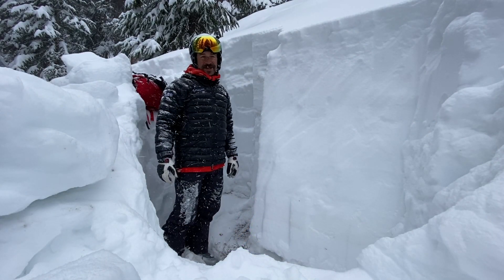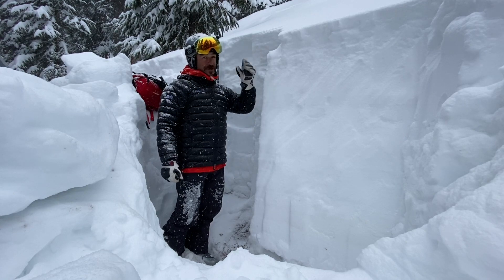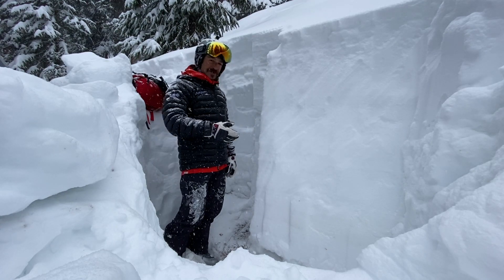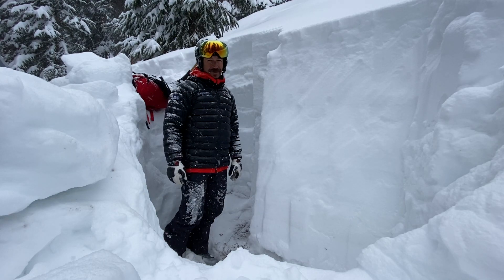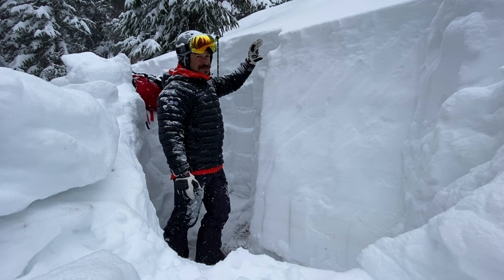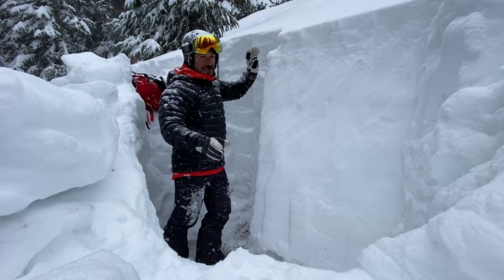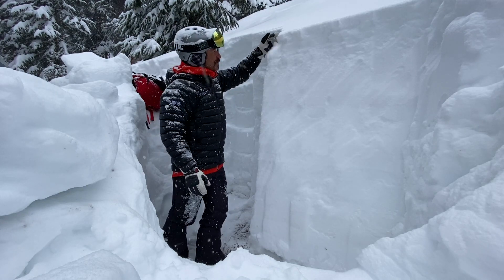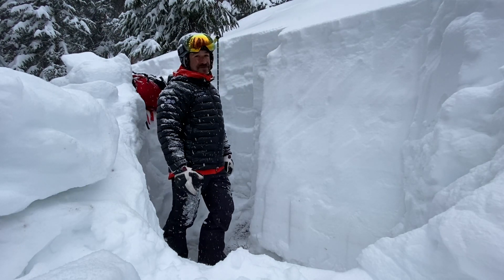Hi, this is Bill with the CAIC and I'm here in Bear Creek just outside the lower gate at Telluride trying to get some information about what's going on with the below treeline snowpack. So far we have about 15 centimeters of new snow, about 6 inches, and it's piling up a little quicker than we anticipated. But it's come in without much wind and it's really low density and not much of a hazard.